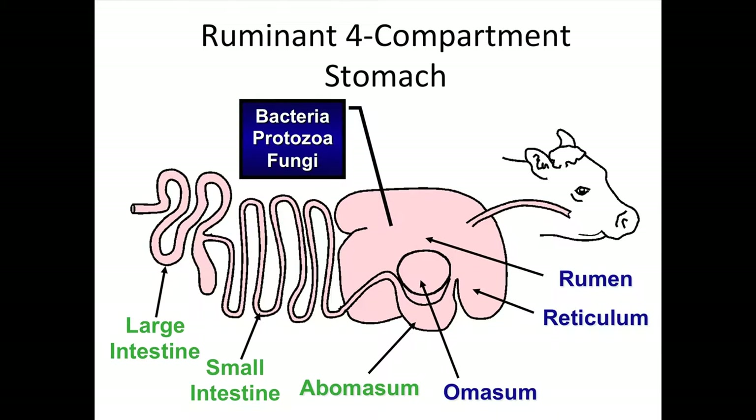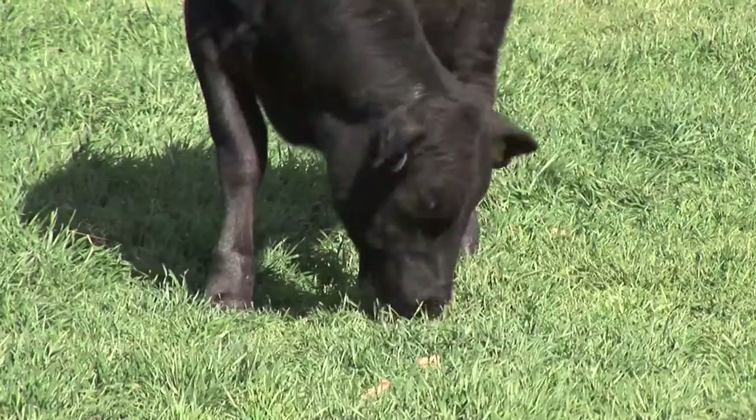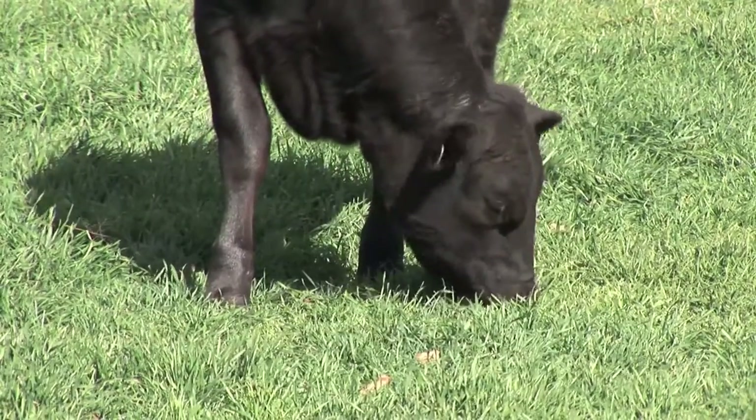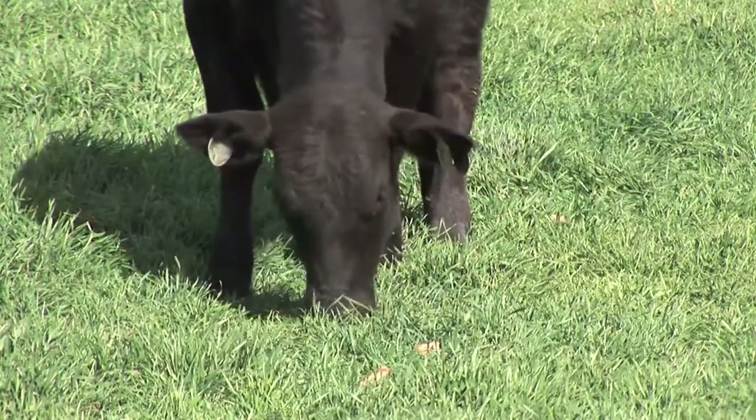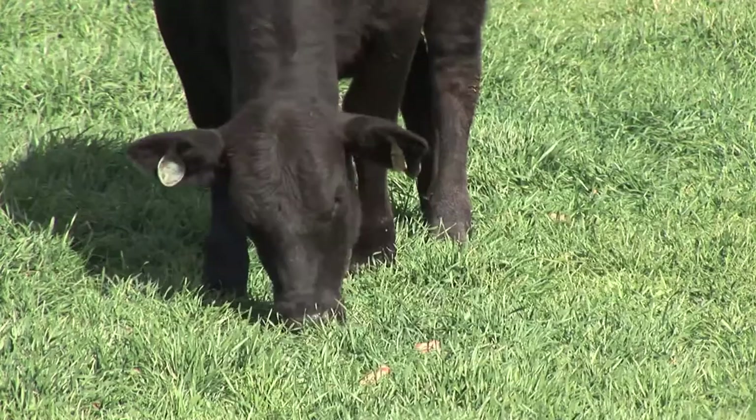Ruminants have four compartments to their digestive system. One of them is the rumen, which is just a big fermentation vat in which they ingest feed. There's a lot of bacteria, protozoa, fungi, and everything else growing in that environment that actually digests the grass. The cow doesn't digest the grass — the bugs in her stomach do. So unless they have that fermentation vat, they can't digest grass.